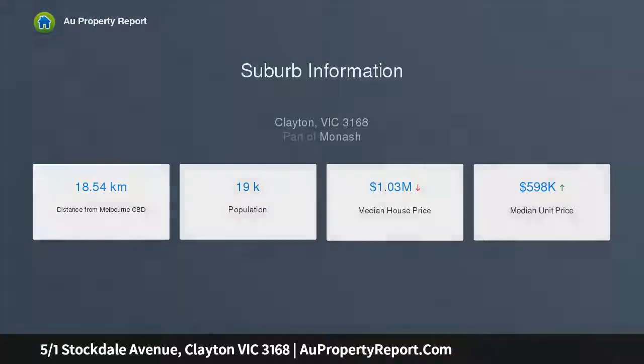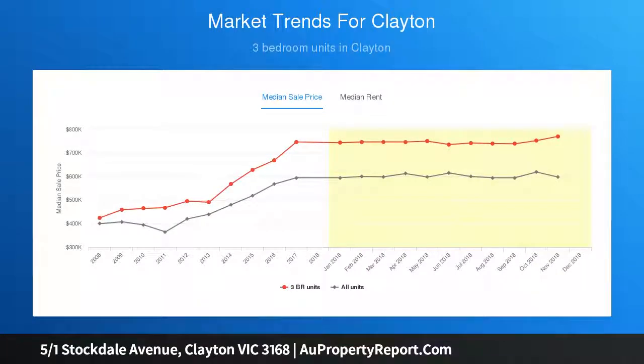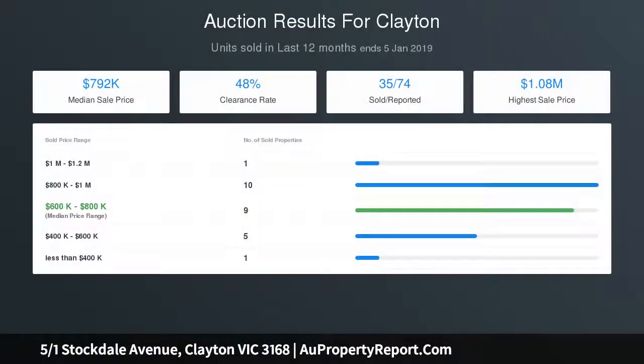Beautifully finished with European oak floors, designer appointments and quality carpets, this timeless home is in a small group of 6 with its own title, includes a 7 year builder's warranty while featuring RC air conditioning and a video intercom.